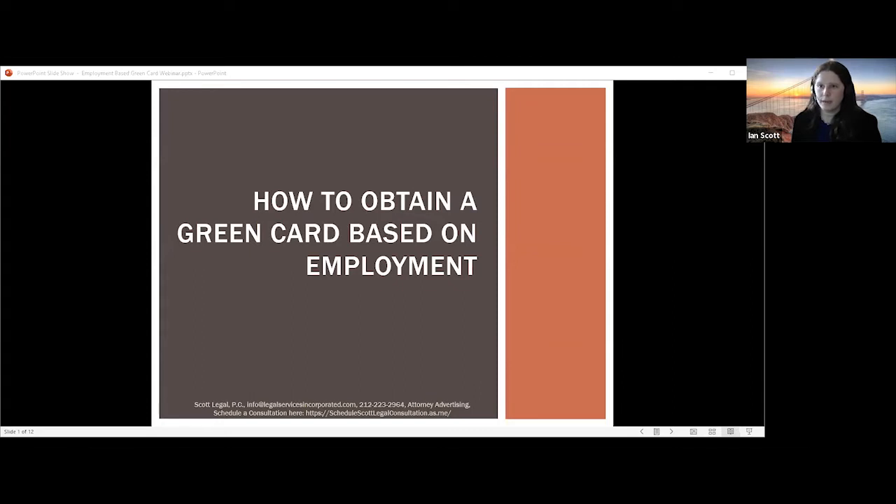For the panel today, my name is Kelly LeGrandwiener. I'm the managing attorney at Scott Legal and regularly process employment-based green cards. We will have some time for questions at the end, so please send them into the chat box and we will get to those at the end of the presentation. This webinar is being recorded and will be made available on demand.